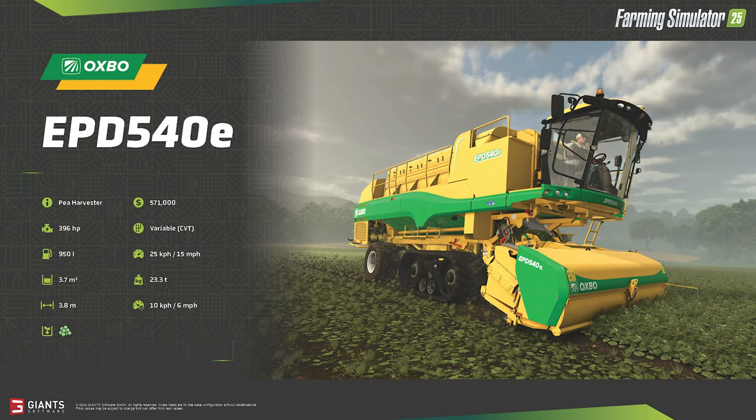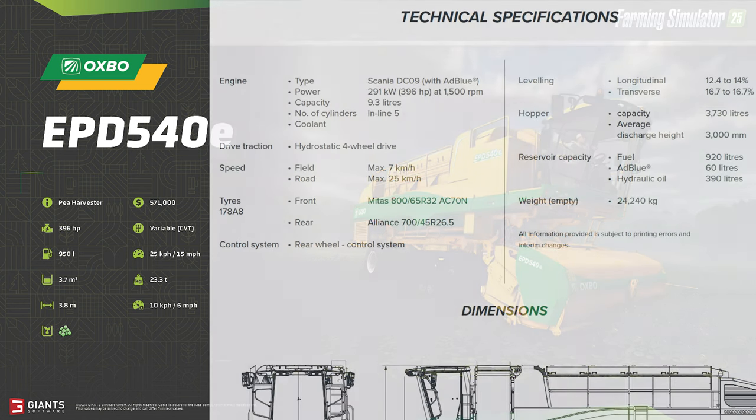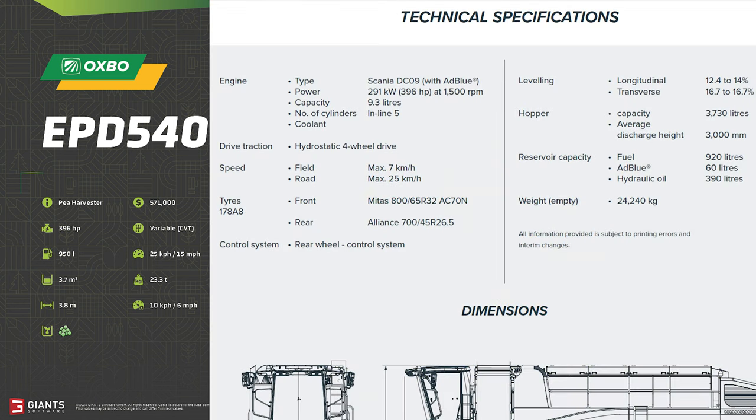We didn't get a fact sheet for the EDP 540E oxbow pea harvester the week of the pea blog post, but we have one today. If you saw my video on peas, you'll recall I put up some specs of the real-life machine — let's compare those to the fact sheet. For the most part they aligned: 394 horsepower — check; 3,700 liters of capacity — check; 920 liters of fuel on the real unit versus 950 liters in the in-game model — close enough. Hydrostatic four-wheel drive versus variable CVT — essentially one and the same.